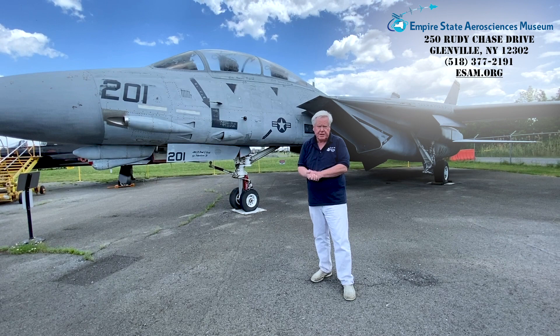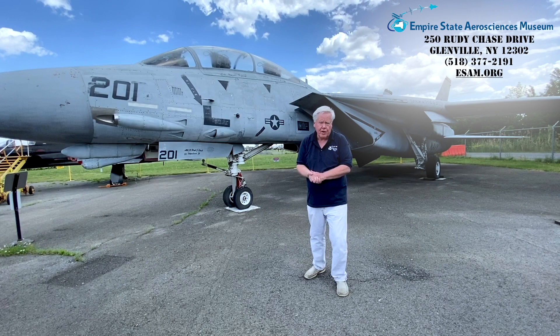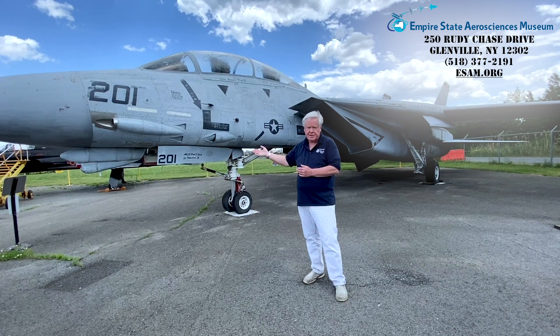It first flew in 1969 and entered service with the U.S. Navy in 1974. At the height of its operational use during the 80s and 90s, every aircraft carrier's 75-plane air wing had two fighter squadrons equipped with the Tomcat for air defense.